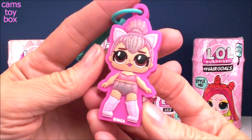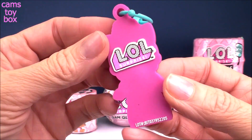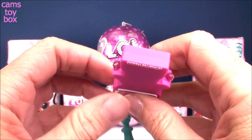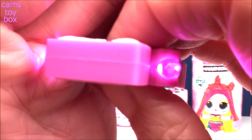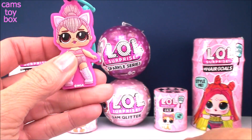It looks like we got the fabulous Kitty Queen. Check her out. Isn't that a beautiful looking LOL Surprise? Looks just like one of the actual dolls. On either side of their hands, there's a light on each side, which is cool because not all light-ups have two different lights on them. Look how beautiful this is — a beautiful dark pink color. Comes in a little keychain; you can put it on your keys or on your backpack.